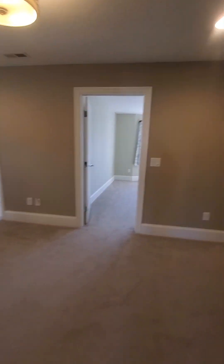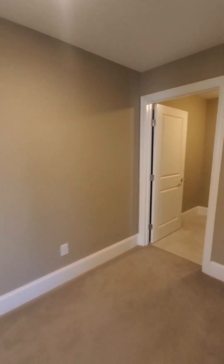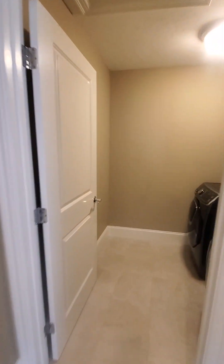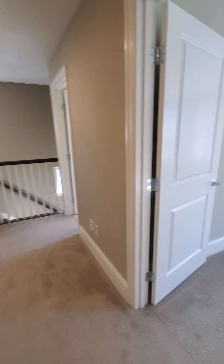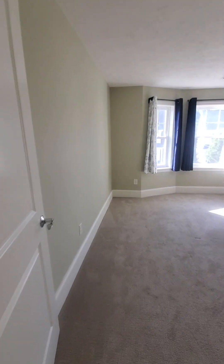Next, to our right, laundry units — dryer and washer, very nice. Next will be the second bedroom.